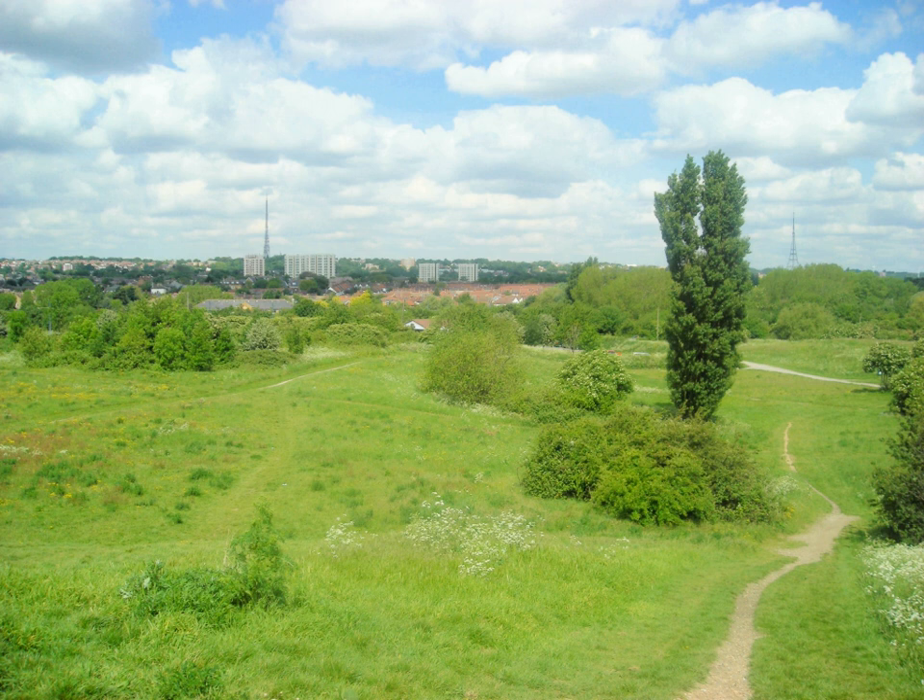In Croydon Central: Lloyd Park, Croydon, founded by Frank Lloyd, 114 acres; Addington Hills, Addington, also named Shirley Hills; Queen's Gardens, Central Croydon, an urban park next to the Croydon Clock Tower; Duppas Hill, Waddon; Addington Vale, Addington, former green belt land made public open space in 1963, 48 acres.